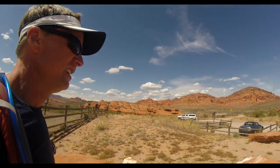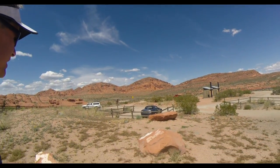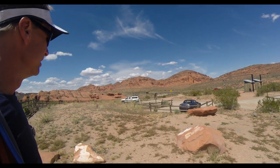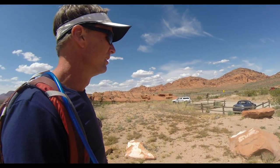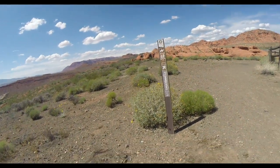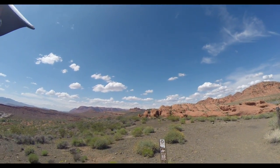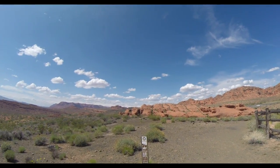This is the trailhead called Chuckwalla. It's on the bluff, kind of where the bike trail ends. Anyway, we'll just do a little exploring to see what's out there. Looking at the map, trying to search through the cliff, it makes its way over to Snow Canyon.